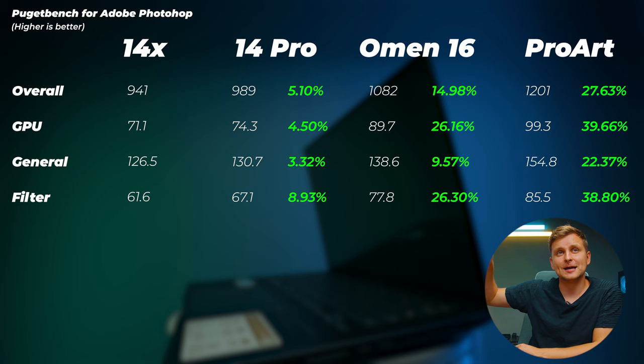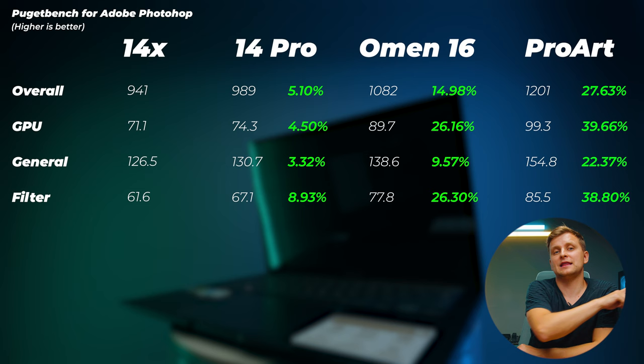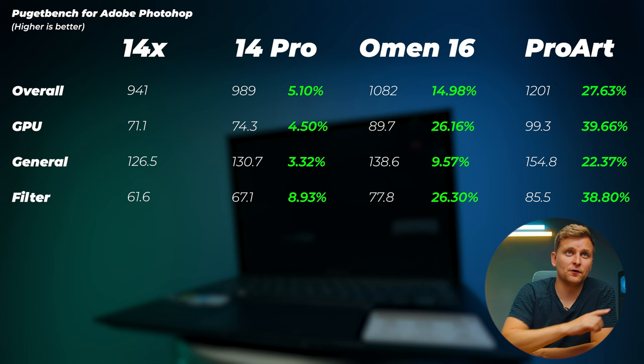The ProArt is 27.6% faster overall in Photoshop, and the GPU score is 40% faster — interestingly even faster than the HP Omen's RTX 4080 in that metric. However, the Omen 16's filter performance is quite a bit faster, likely due to GPU acceleration.